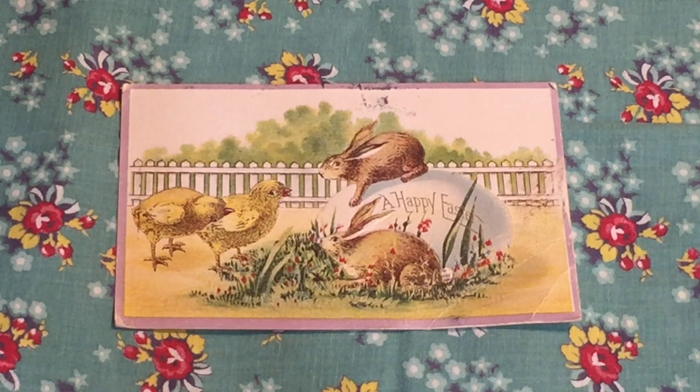The first postcard was sent to me by Cozy Curated Cottage — she has a YouTube channel that I'll link in the description box. She loves a lot of the same things I do and she has a wonderful soothing voice. I love this postcard — it's an antique postcard with a couple of little bunnies and chicks, and it has a Happy Easter theme. I'm thinking I'll use it as a decorative piece around Easter time. Thank you very much.